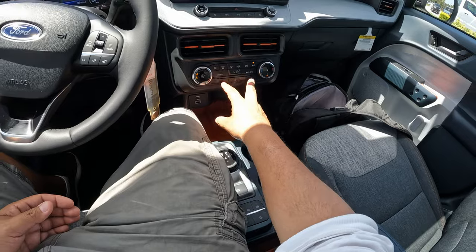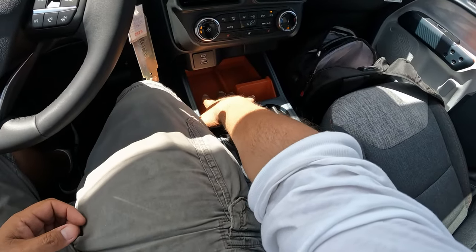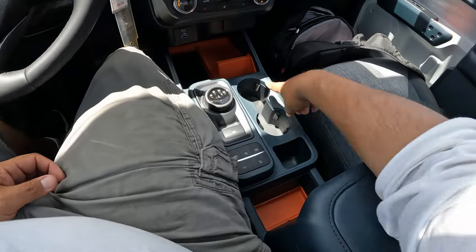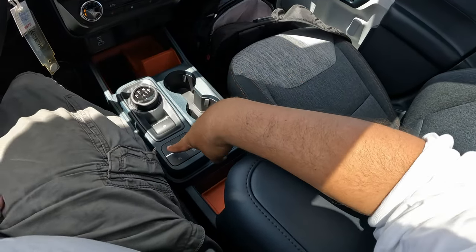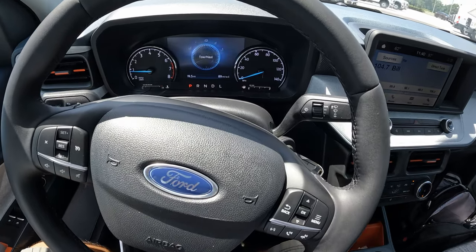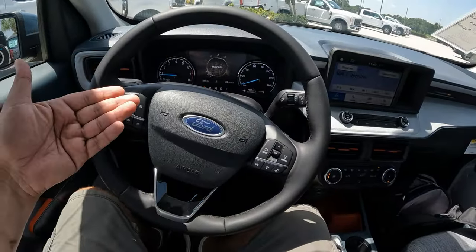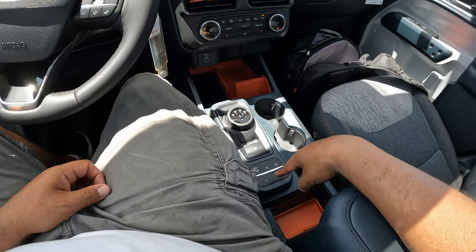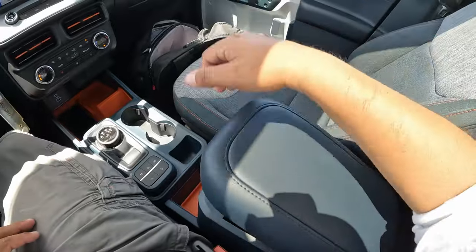The audio system is a base six-speaker setup which sounds decent — you can upgrade to a 10-speaker Bang & Olufsen system. Manual radio controls and hazard switches are easy to access. The AC is a single-zone automatic climate control. There are heated front seats and a heated steering wheel as well. Two USB connections in the center console, an orange-lit phone pad — though it's not wireless charging. A couple of cupholders, gear selector dial, parking brake, and multiple drive modes including Normal, Haul/Tow, Slippery, Mud/Ruts, and Sand. There's also hill descent control and traction control buttons.